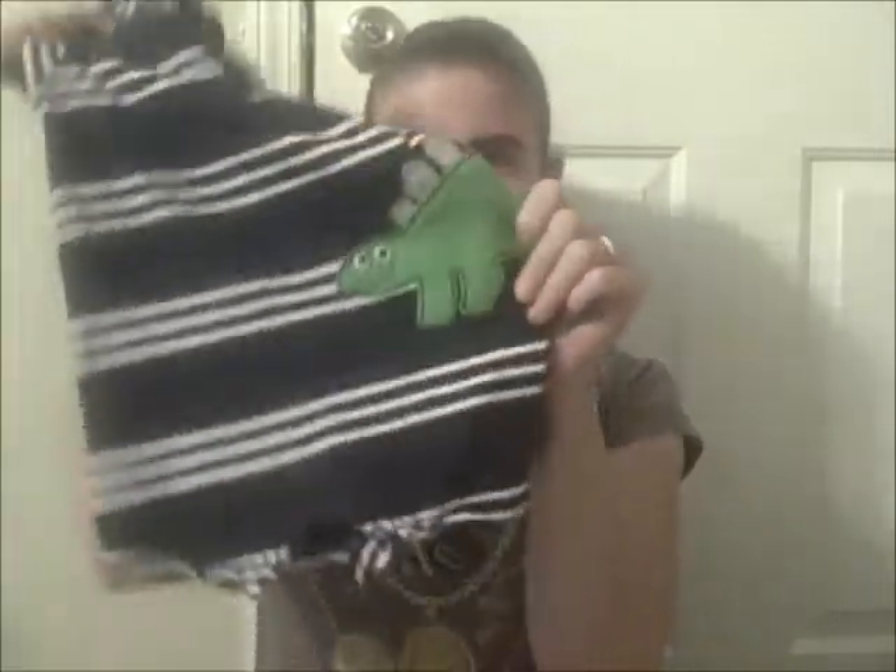The first thing is a little onesie thingamabob. It has a little dinosaur and I just thought that was cute because I was already looking through the onesies for one for our project, and I happened to see it and I just couldn't help myself.